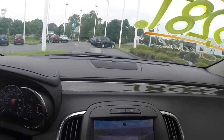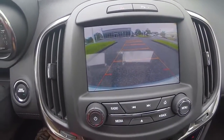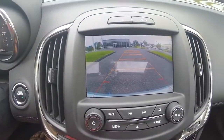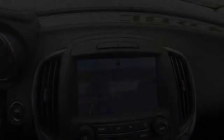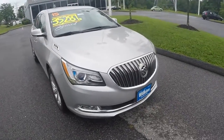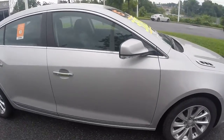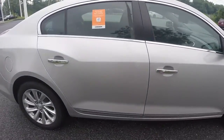Standard on 2015 Buick LaCrosse models is a rear vision camera, which enhances visibility when backing up. The 2015 Buick LaCrosse is powered by a 3.6 liter V6 direct injection engine that's paired with an automatic transmission.